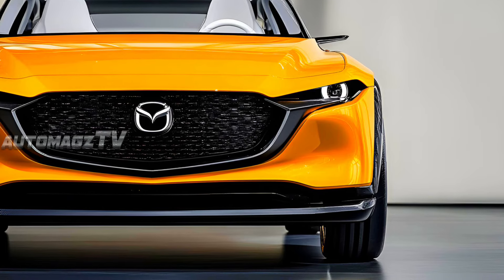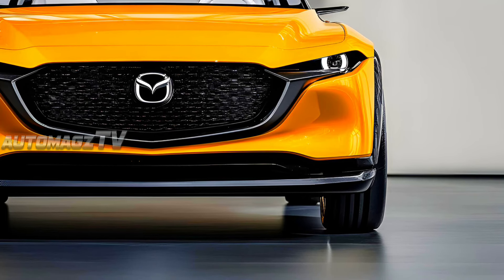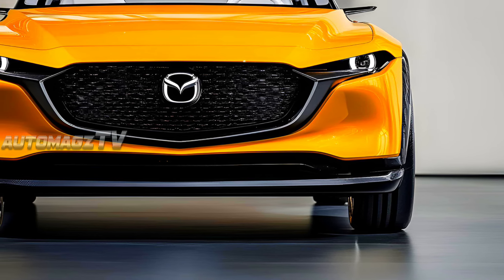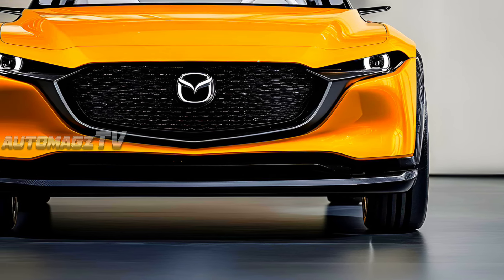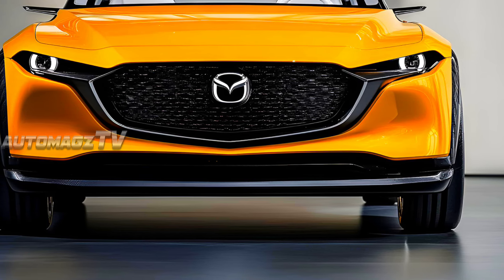The front grille has been enlarged, featuring a more intricate mesh design, while the LED headlights have been slimmed down for a sharper, more aggressive look. The body lines are more pronounced, flowing smoothly from the front to the rear, giving the SUV a more dynamic and athletic stance.